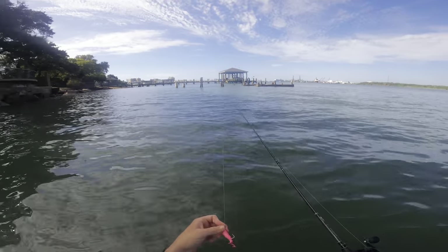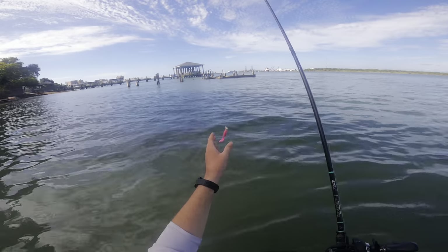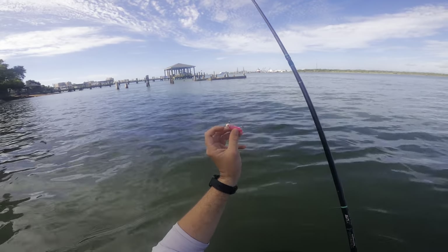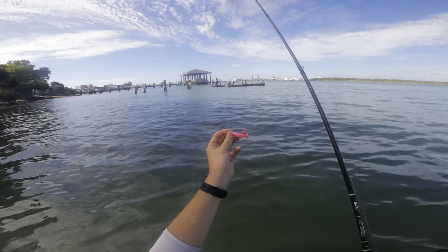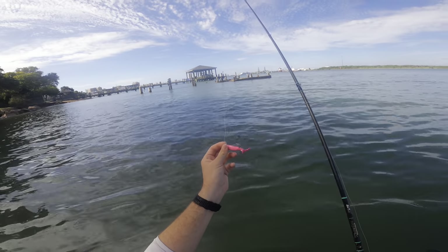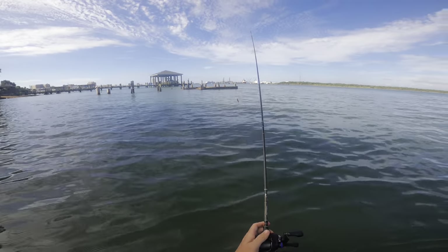But today the tide is good and we're just going to be throwing a one-fourth ounce jig head. Right now we're starting with a pink gulp - that's the plan. We're gonna see if we can catch some of these flounder. I anticipate a lot of little flounder and hopefully we'll catch a couple keepers mixed in.